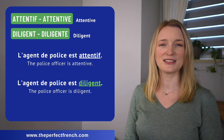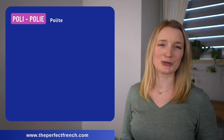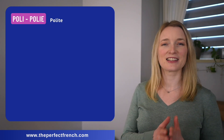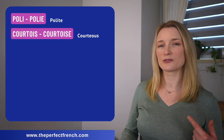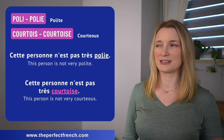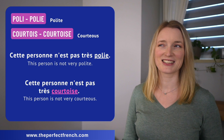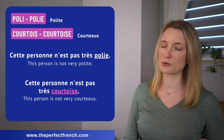Very close once again. We have poli, polite, and courtois, courtoise. Cette personne n'est pas très poli. Cette personne n'est pas très courtoise.